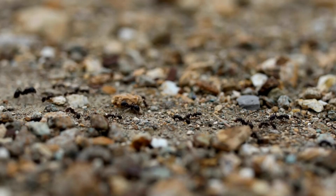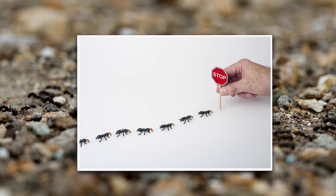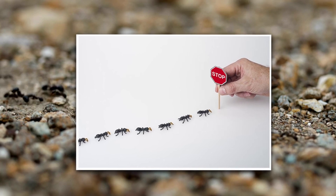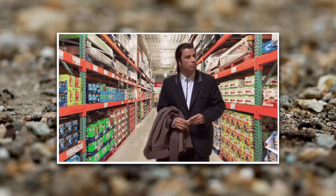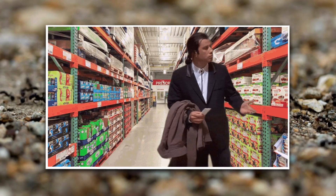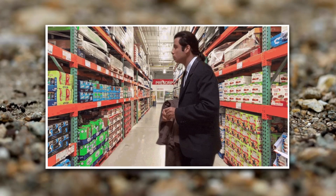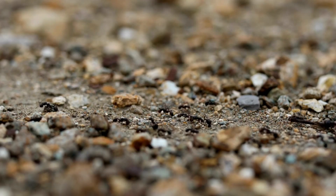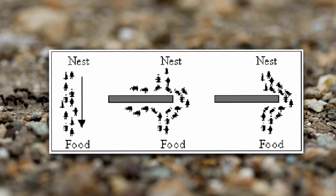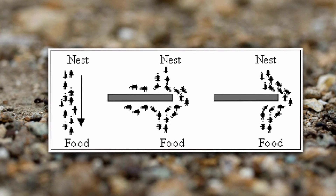What happens if you disrupt the process? If you've ever wiped away an ant trail, you've probably noticed that for a few moments the ants seem totally lost — running around like confused shoppers in a store with no signs. That's because their pheromone trail has suddenly disappeared. But they don't panic for long. Instead, they quickly start searching for alternative routes, and once they re-establish a new trail, the whole system is back up and running.